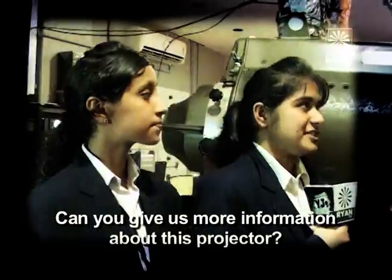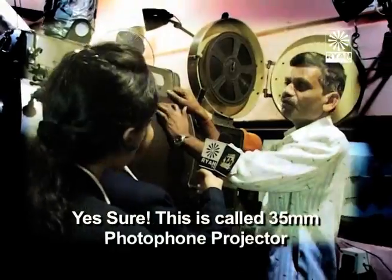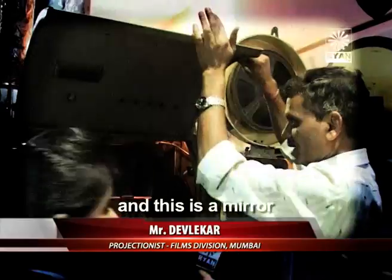Can you tell me something about this projector? Yes, look — where is this photo phone projector? This is an angle. This is a mirror.